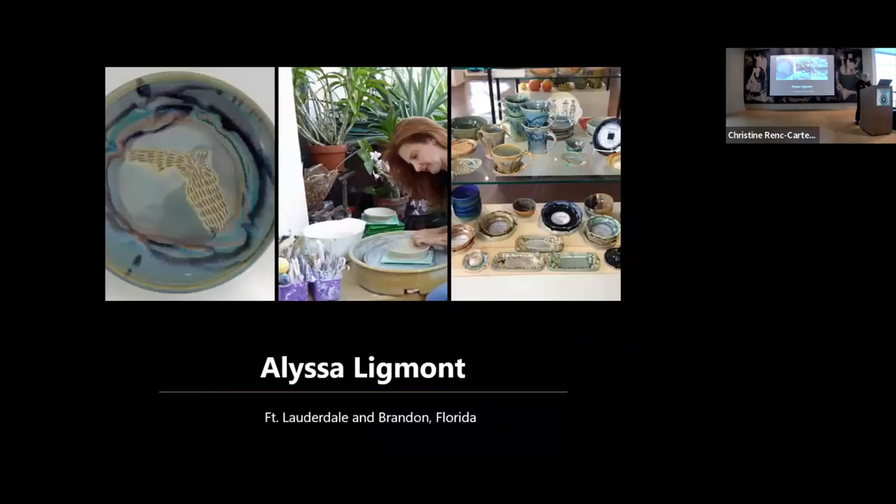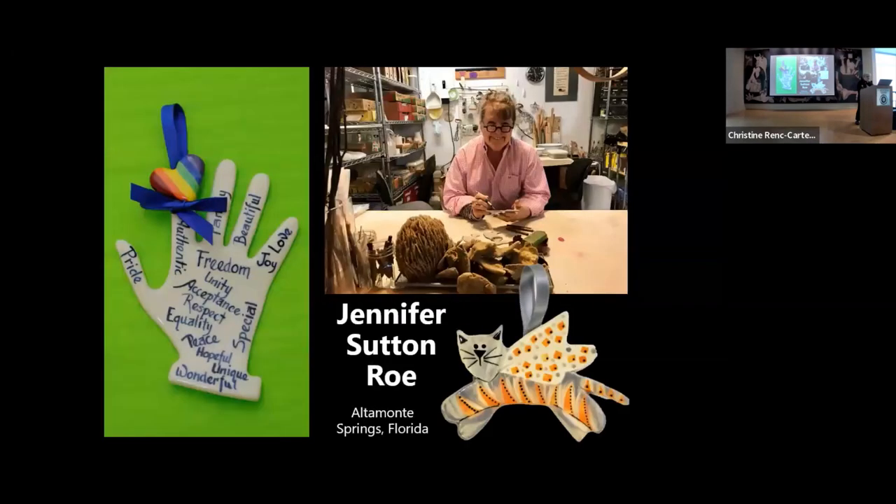Melissa Ligman is a very popular artist. You can see the state of Florida on that piece — that's actually a grater, so you can grate your garlic or cheese on it. Very clever. Jennifer Sutton Rowe is a ceramicist who has been making handmade objects full-time for many years. At our holiday show, you'll see lots of her ceramic ornaments — many people come every year to collect a different ornament. She does them all from scratch and paints them all herself.